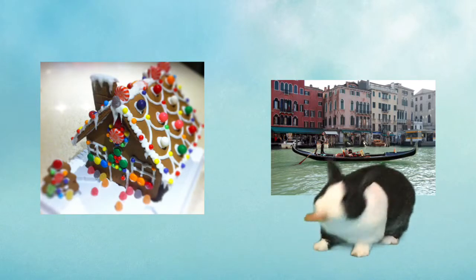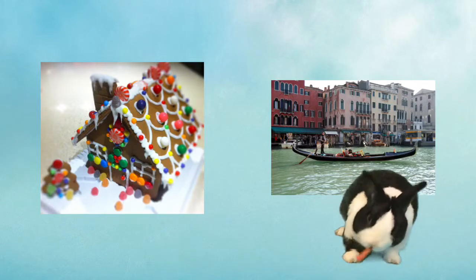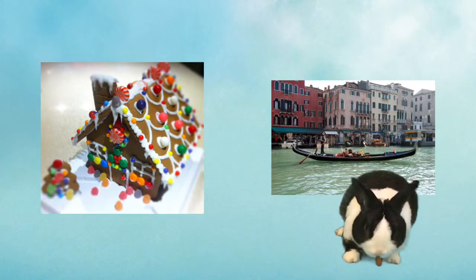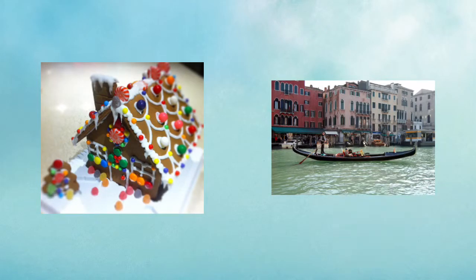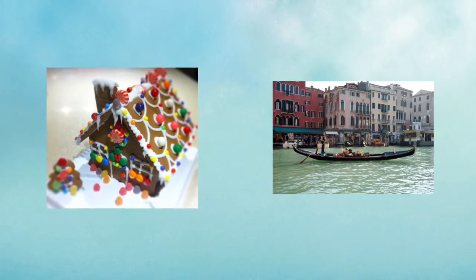How would you like your house to be surrounded by water? There is a city in Italy called Venice that sits on small islands separated by canals and connected by bridges. Venice is a beautiful, elegant city that influences art, architecture, and literature, and almost 50,000 tourists visit every day. The gondola, like you see in this picture, is a favorite method of transportation for those visiting this watery city.